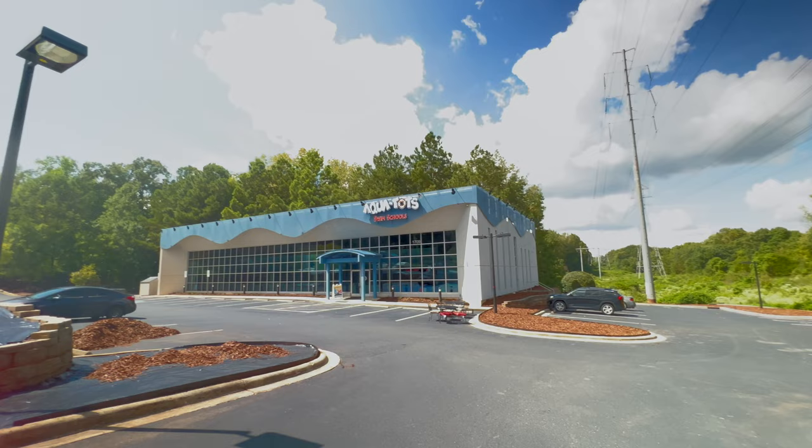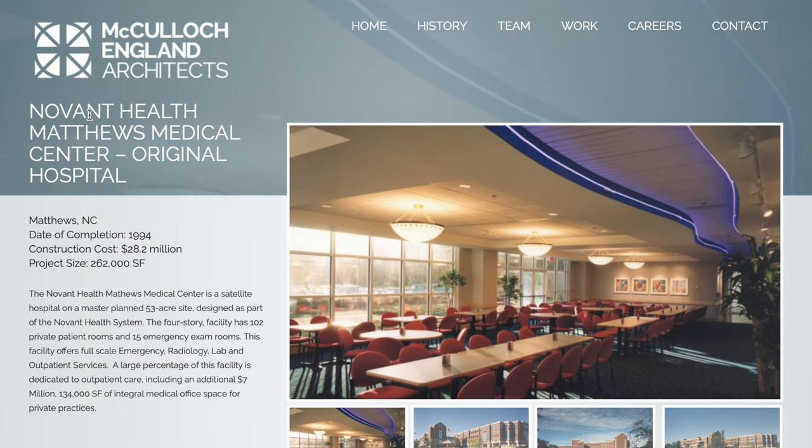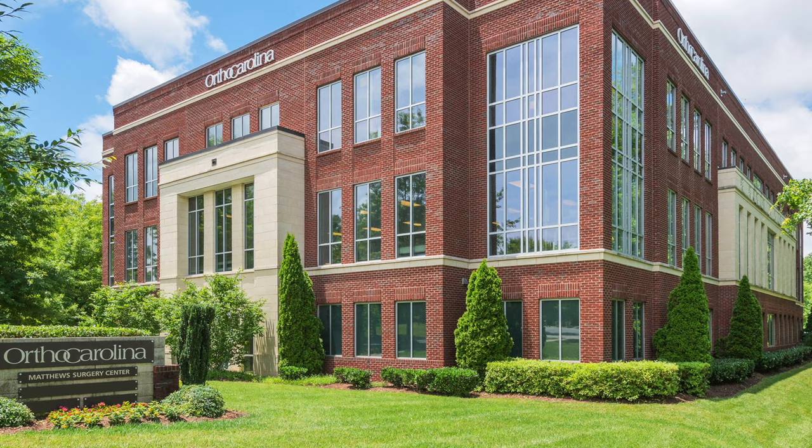Matthews also features one of three Aquatot locations in Charlotte, which I'm told by friends with kids is one of the most recommended places for swim lessons for toddlers. When it comes to health, Novant Health has a massive campus with a specialization in women's health and pediatrics, and they just broke ground on a $169 million expansion. Atrium has a campus just a few miles south of town near the Extreme Ice Center, and Matthews has an Ortho Carolina office as well to meet any of your musculoskeletal pains — we all have back problems, right?